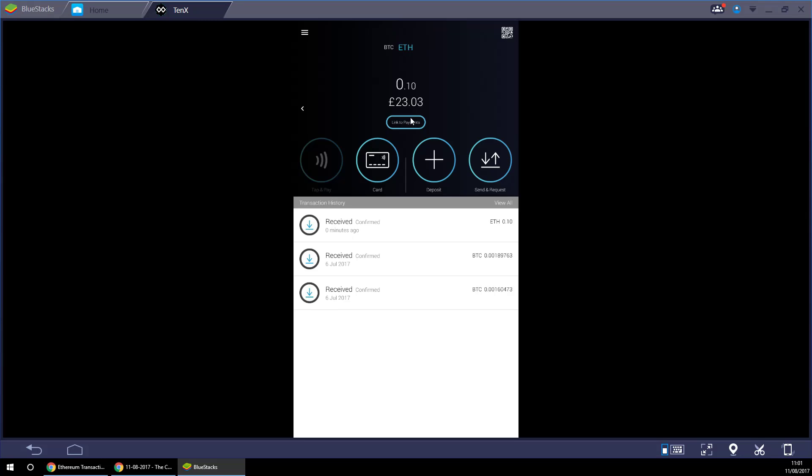The other key thing I need to point out is there's a button below the balance that says 'Link to Payments.' This is how the 10x card knows which cryptocurrency you want to spend. If I switch to BTC mode it says 'wallet linked,' so spending will take from my Bitcoin balance. If I click on Ether and then click 'Link to Payments,' after two seconds it's now linked to Ether — so my next spend will take from my Ethereum balance. As time goes on they'll add support for Dash and other cryptocurrencies.